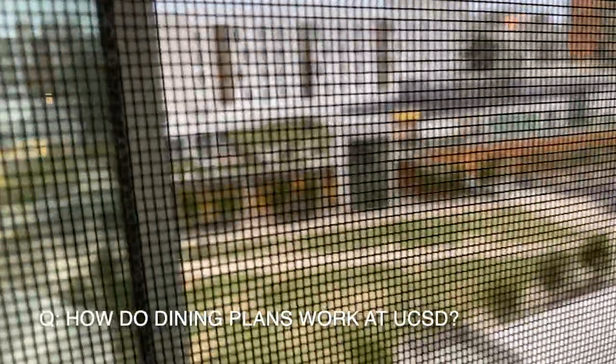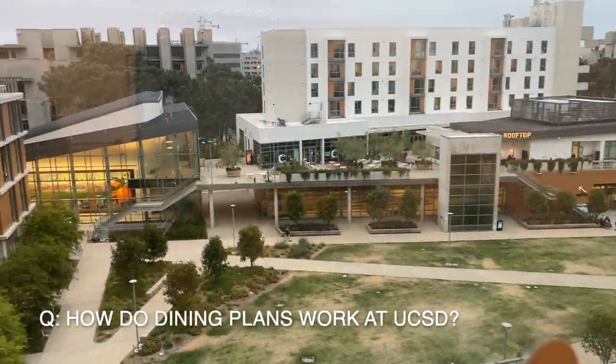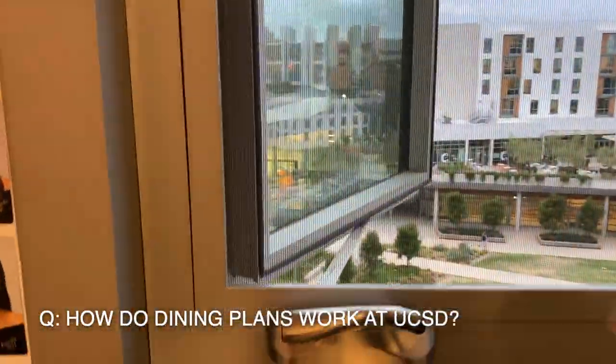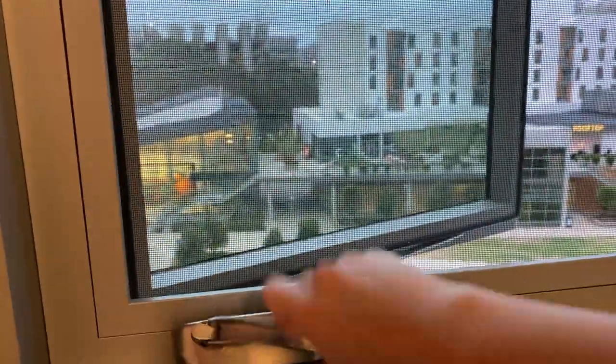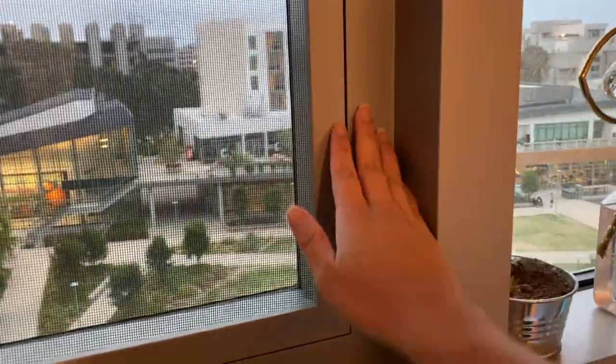Dining plans at UCSD are a set dollar amount as opposed to meal swipes. We both had a $3,000 meal plan. You can cash in these dollars at dining halls such as 6th College or even in Muir or Revelle, but you cannot use these dining dollars at places in Price Center or in Mandeville.